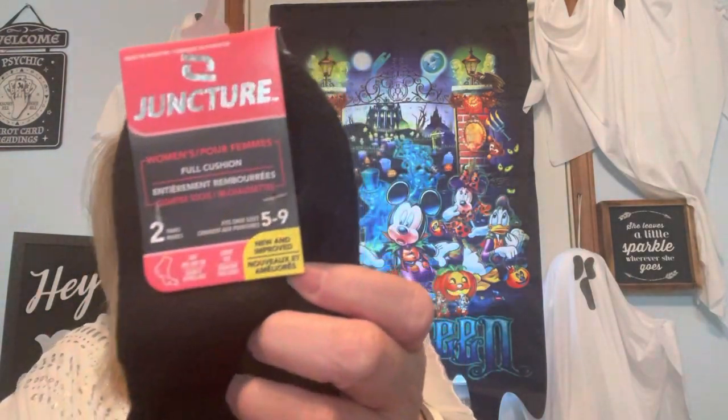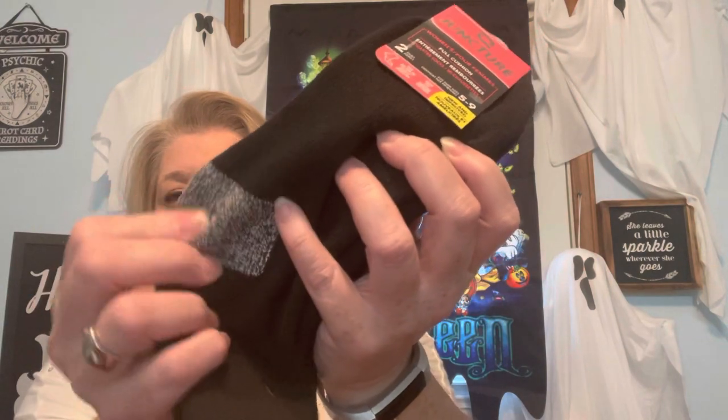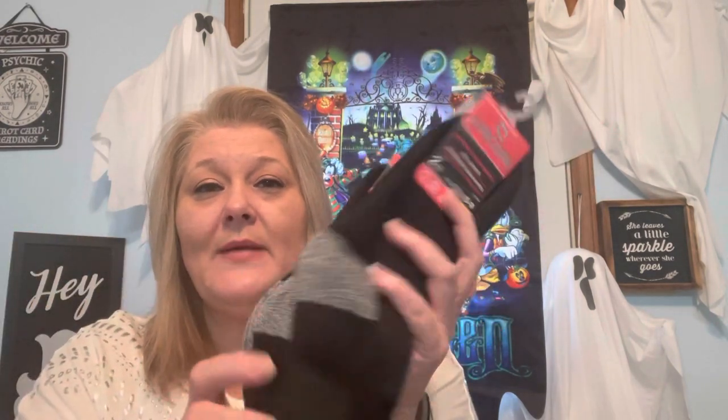I picked up a couple pairs of Juncture socks — size 5-9, two pairs in the pack. I'm not a huge fan of the gray toe, I usually like all-black, but I got these ankle socks because in Orlando it's hit or miss — you don't know if it'll be cold or rainy. There's a storm going on right now and I'm praying for those affected, and hoping things clear up before my trip. These Juncture socks are thick, good for walking around in cooler or rainy weather.